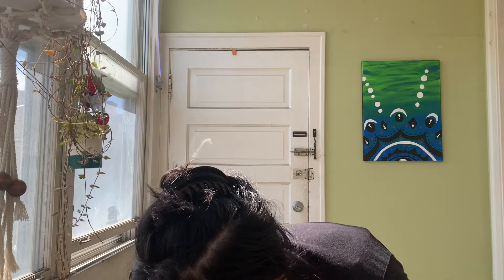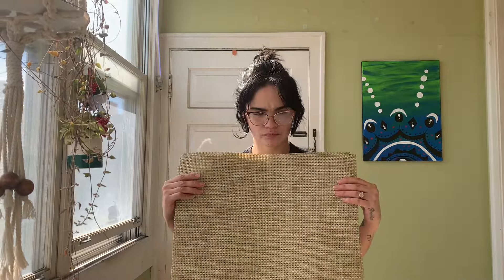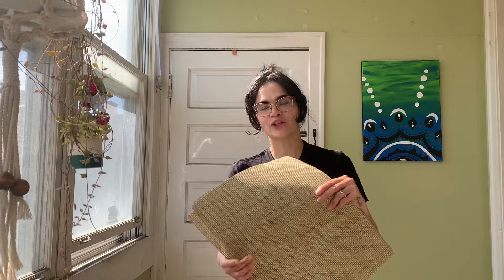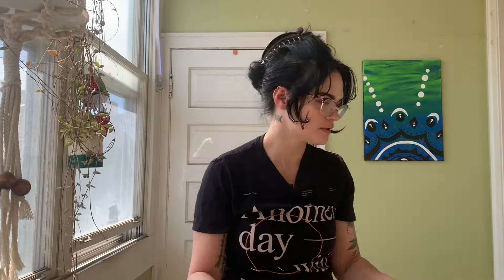Moving on, I got these placemats — they were two bucks each. They're just cute little basic placemats. I have a yellow sunflower tablecloth on the dining room table during summertime, and I had jute placemats but they're so hard to clean without falling apart. These are more durable and cover more surface area. I can easily just take these outside, spray them down with the hose, and they're clean again.